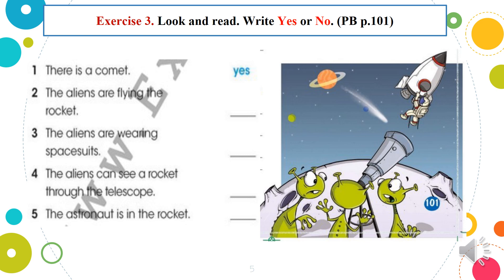Exercise 3. First of all, look at the picture and read the sentence. Then write yes or no. Please do this exercise in your copy book. Use your textbook. One: There is a comet — do you see a comet in the picture? Two: The aliens are flying the rocket — are they flying the rocket? Three: The aliens are wearing space suits. Four: The aliens can see a rocket through the telescope. Five: The astronaut is in the rocket.